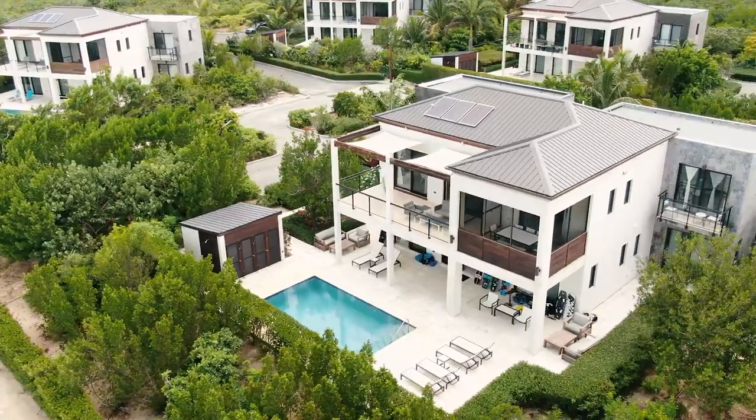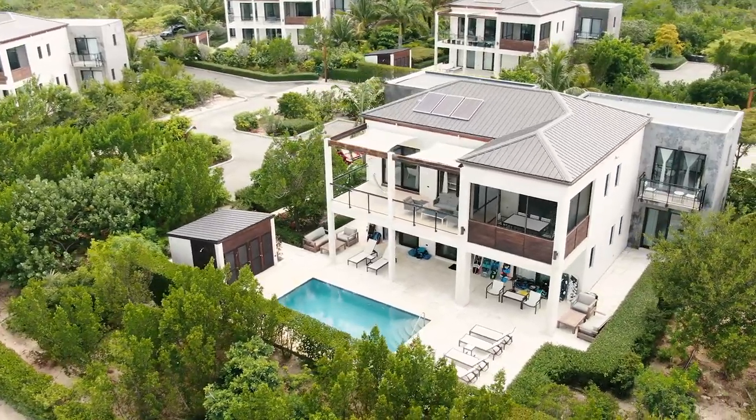What's up guys, welcome back to another video. Today I'm going to do a quick review of Windchaser Villas, and specifically Villa Bora here in Turks and Caicos, and touch on a few reasons why you might want to stay here if you're coming on a kite trip to Turks and Caicos.